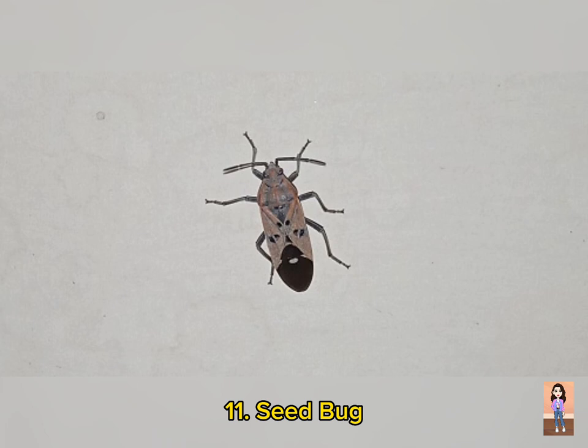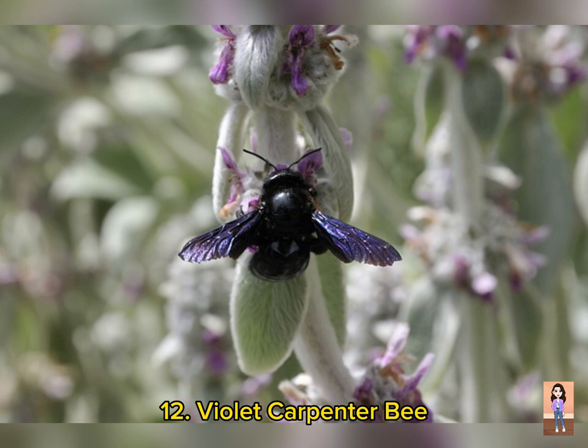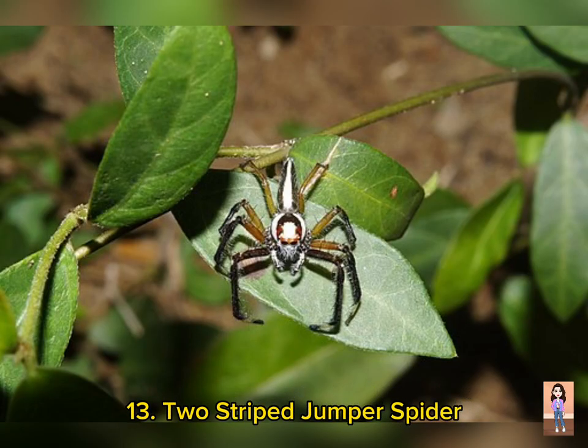Number eleven is Seed Bark, scientific name Lacheidea. It is found in Punjab. Number twelve is Violet Carpenter Bee, scientific name Xylocopa violacea. It is found in Punjab and Kashmir.